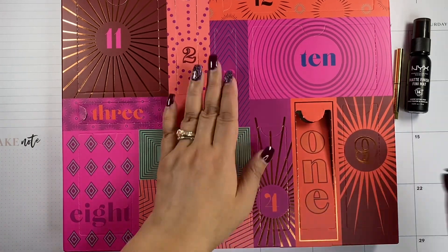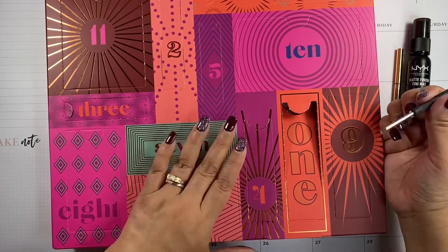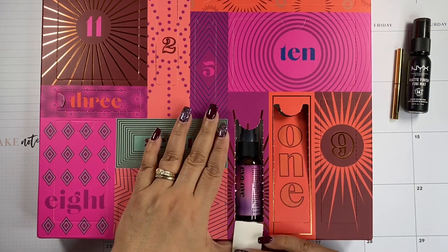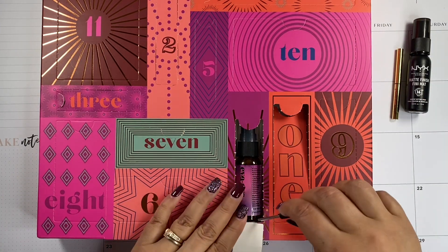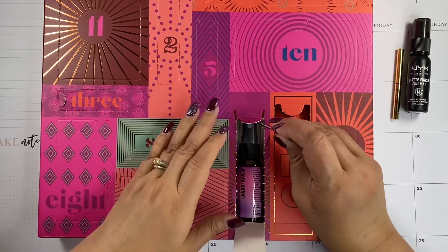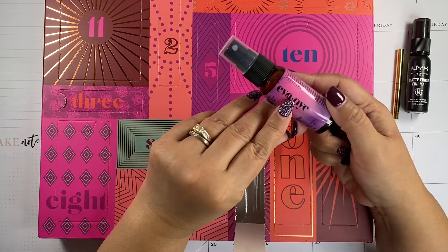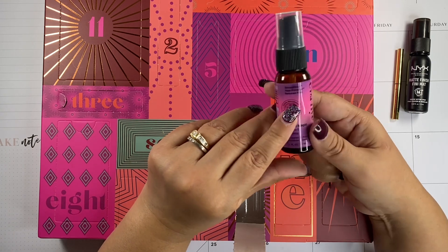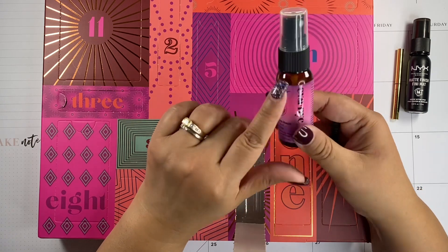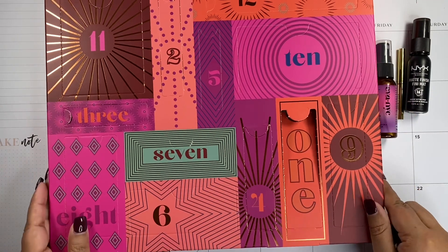Alright, number four. This is a hair product — probably a live-in conditioner or something like that. This is Eva NYC — it's a 10-in-1 primer. Their products are really good. I actually have a couple left, so I'll use that.